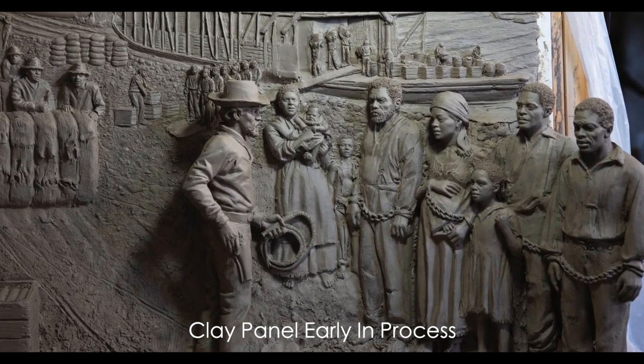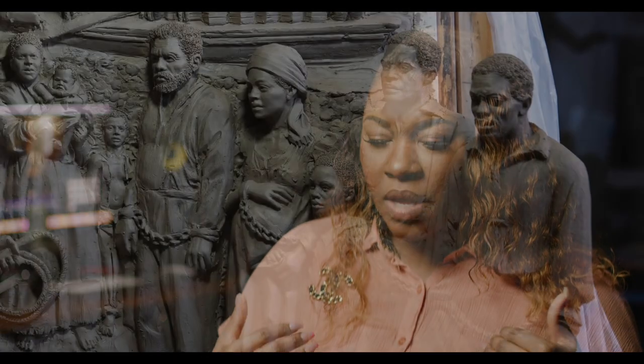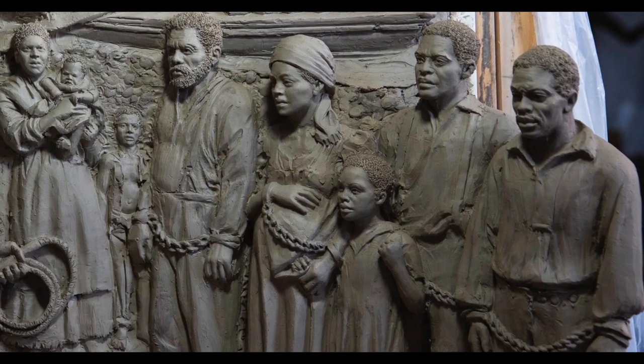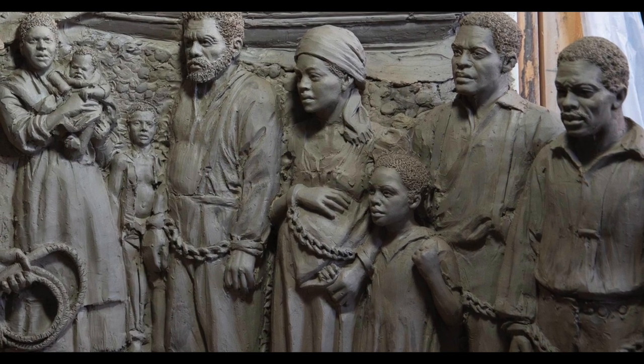Seeing the panel and seeing the pregnant woman with the chain going across her belly — I can't imagine, as a mom, having a child and not having any say-so over their life. As it goes through my mind I'm literally imagining what life would be like in that moment, and even just the mental thought of seeing this chain across this pregnant woman, knowing she has no voice and no control over what's going to happen to her child — I can only imagine the pain and hurt.